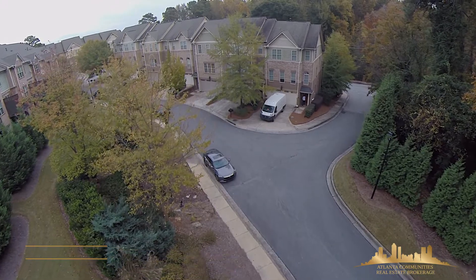Hi, I'm Antoinette Barnes with Atlanta Community Real Estate Brokerage. Welcome to 2485 Palladian Manor Way, Atlanta, Georgia.